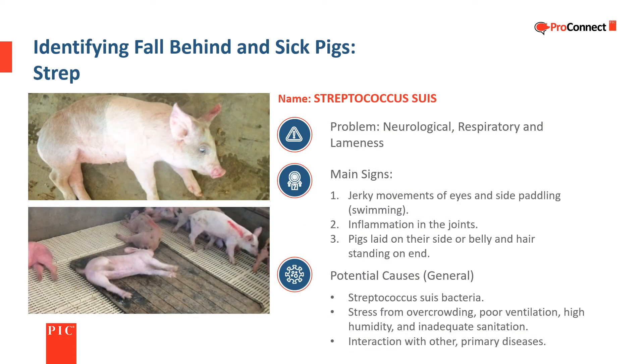Strep is a common bacterial disease generally associated with stress from overcrowding, poor ventilation, high humidity, and poor sanitation. It can also be triggered by other primary diseases. It affects the nervous system and can cause lameness and respiratory problems. The most common symptom is side paddling or swimming. It often progresses very quickly, so recognizing the signs and early intervention are important for control.